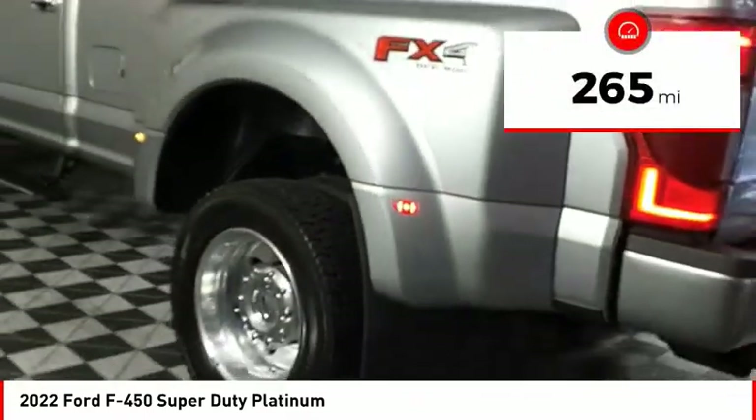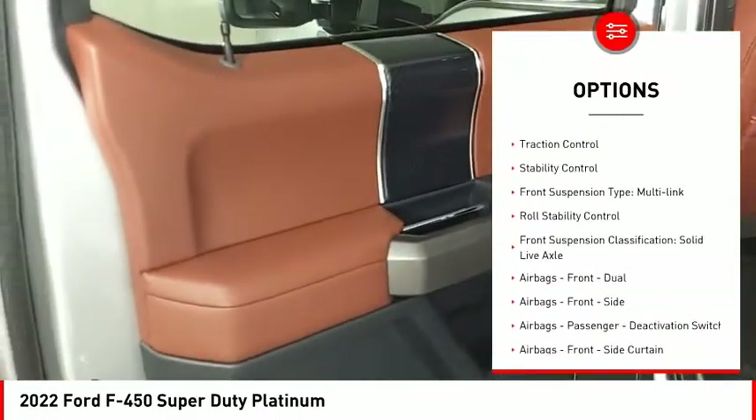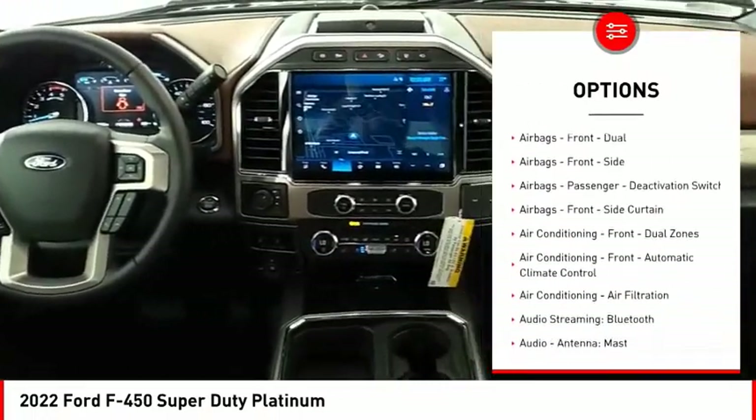This vehicle has less than 300 miles. Here are some of this vehicle's great options: power windows with safety reverse, emergency braking preparation, tailgate step, remote engine start, cargo bed light, LED.